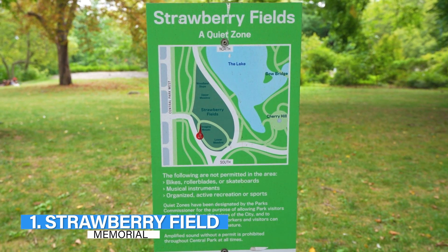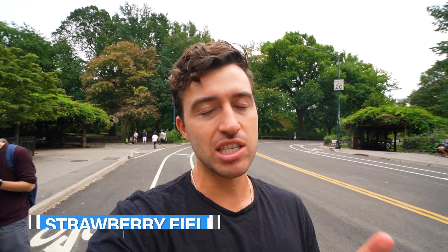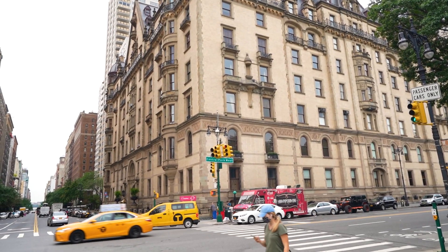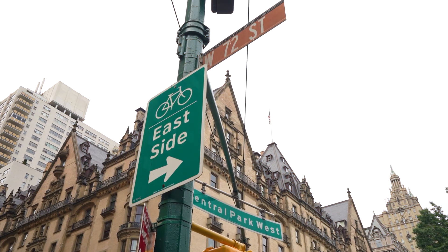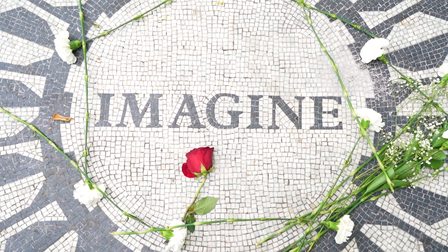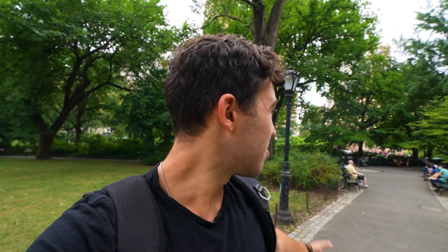The first spot on this list is here at Strawberry Fields. If you come up to 72nd Street and Central Park West, you will be at John Lennon's old building right here, which is called the Dakota — and unfortunately where he was shot and killed in 1980. If you are a big fan of John Lennon or the Beatles, this is a must-see in New York City.